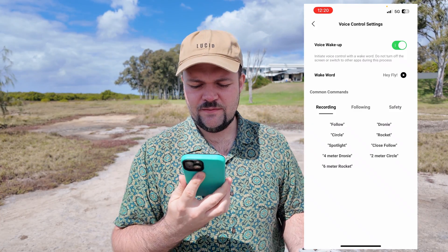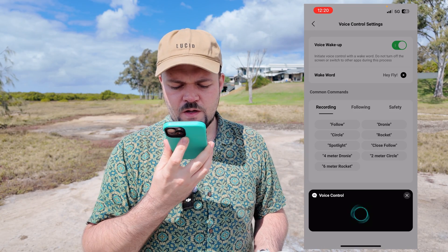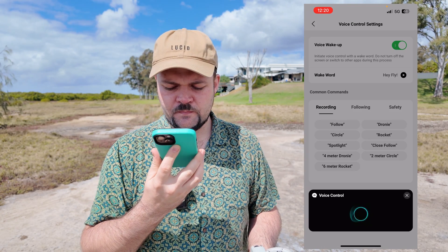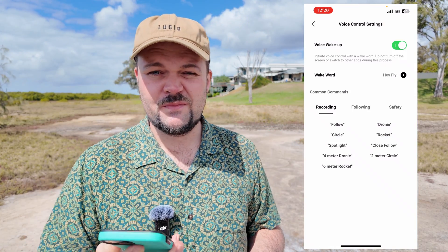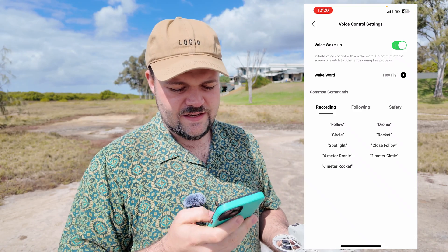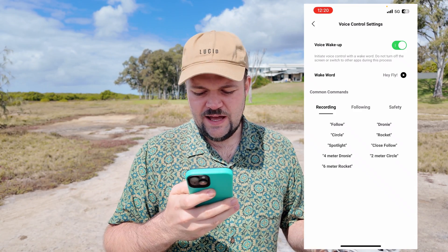It would be nice to just say 'Hey Fly' — 'what can I do?' — and have the entire list of prompts, or to say 'give me more' to get the full list. But it does give you some examples, and once you're used to it you can go from there. So let's try the circle, for example.